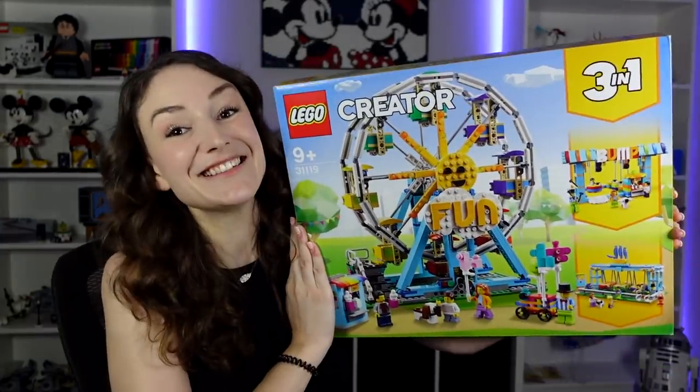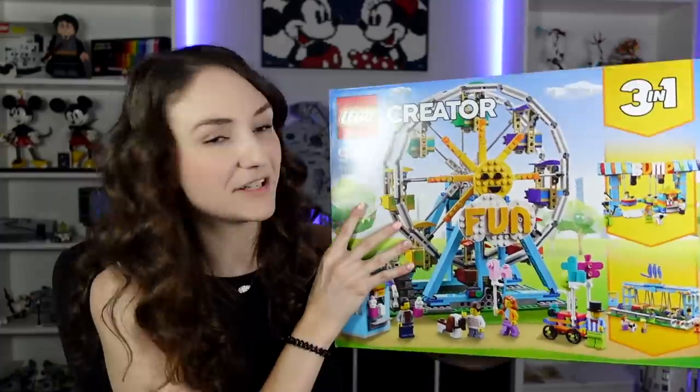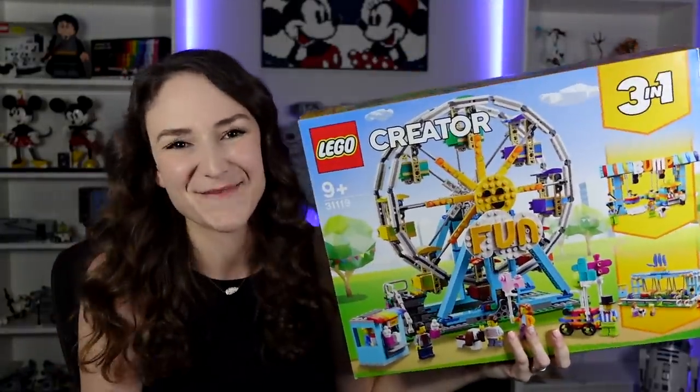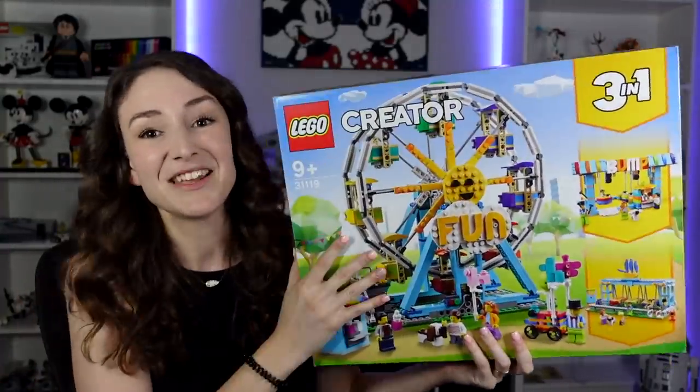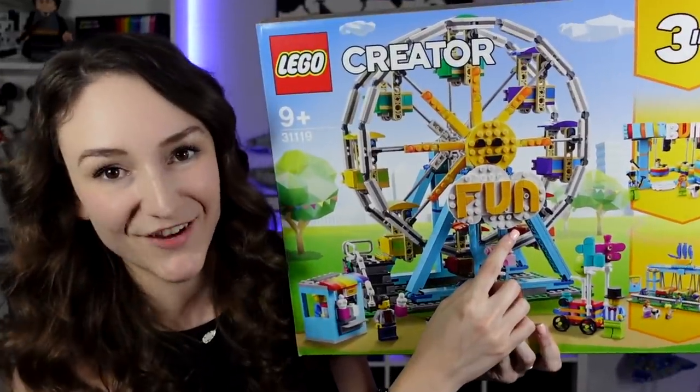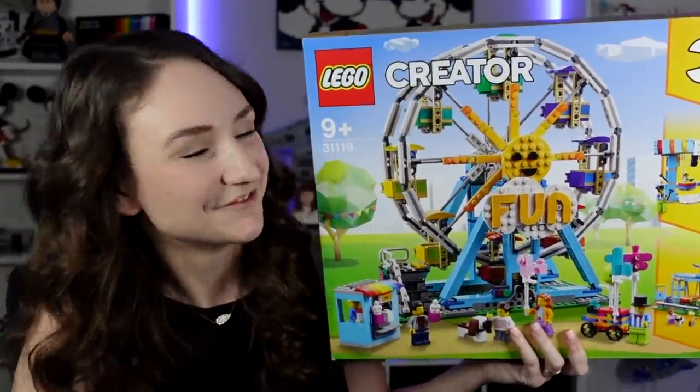So this next one is a Creator 3-in-1 set, and I actually have it kind of displayed behind me — the little Ferris wheel. It is so cute. I loved building this. I actually did this on a build stream with Boone from Boone Builds, from LEGO Masters Season 1, and it was so much fun just getting to know him. The set is just such a fun build.